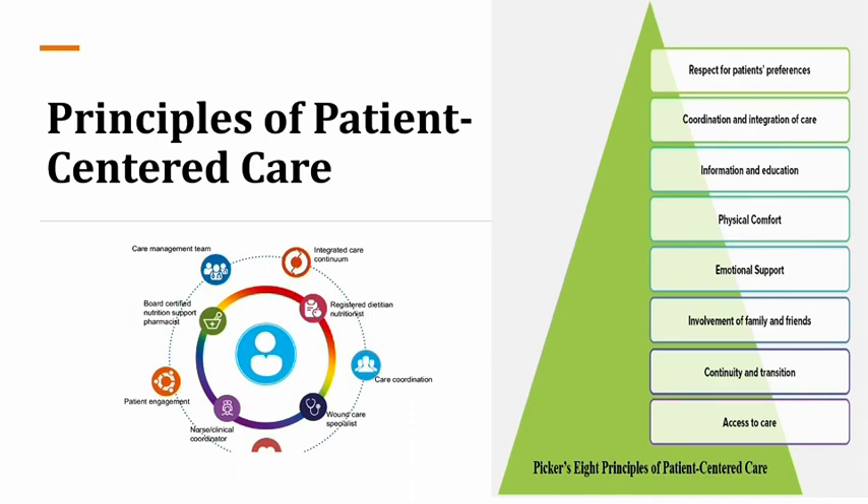These are PICAR's eight principles of patient-centered care. Patient-centered care has a care management team. It includes an integrated care continent, a registered dietitian or nutritionist, care coordination, wound specialists, nurse and clinical educators or coordinators, patient engagement, board-certified nutrition support and pharmacists. Nurses are at the center of all patient-centered care.